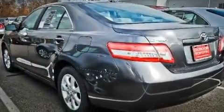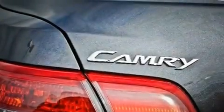Its top features include a multi-function display, air conditioning, cruise control, a CD player, and a passenger side vanity mirror.